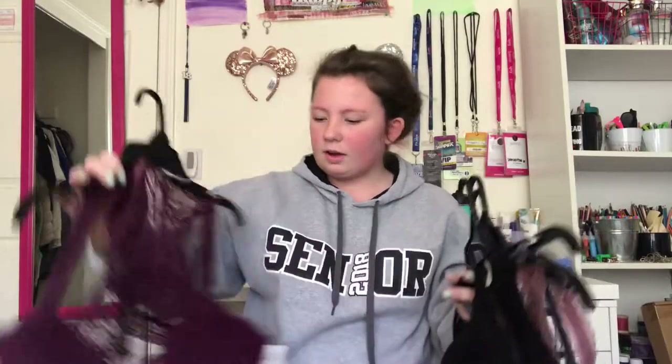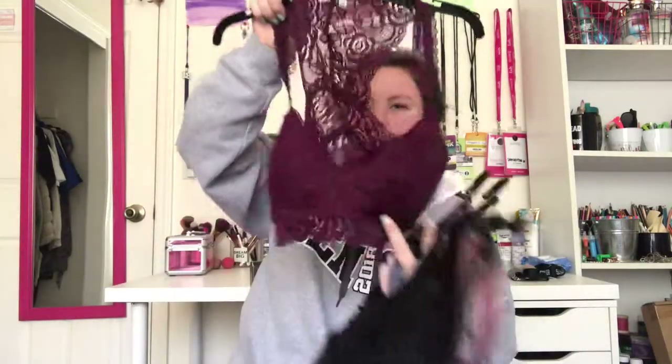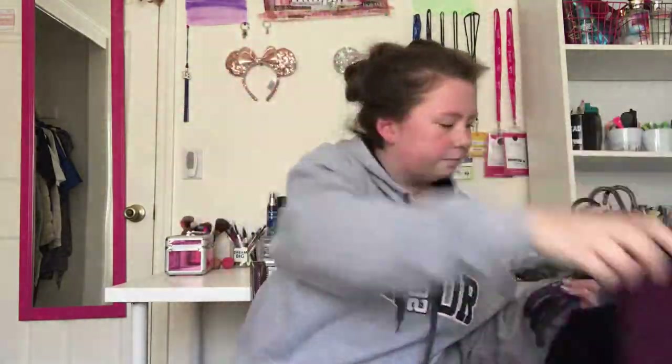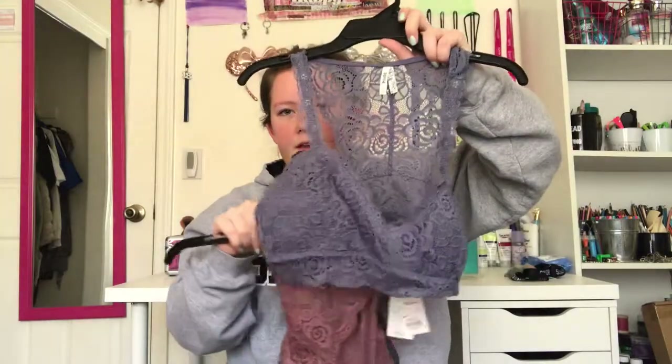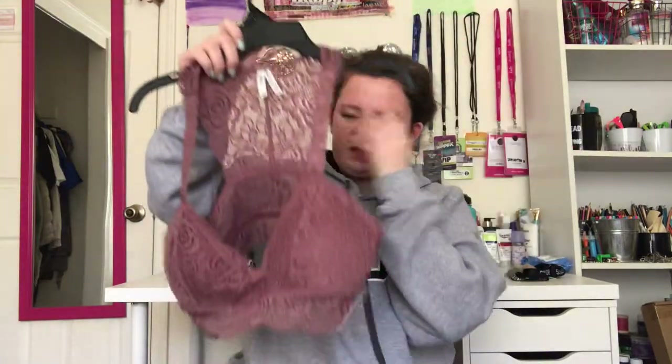Then I got a bunch of bralettes. I got a maroon burgundy purple one, then a black one, then kind of a blue-gray one, and then a mauve one.